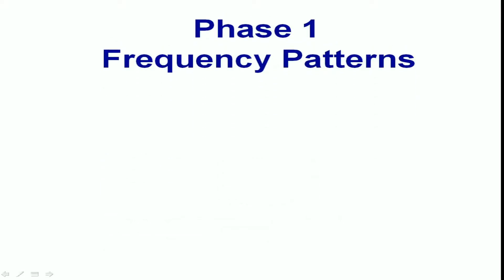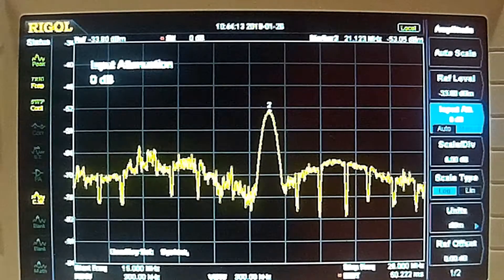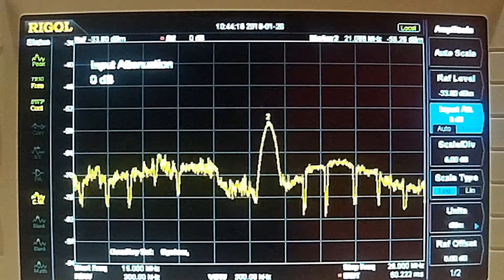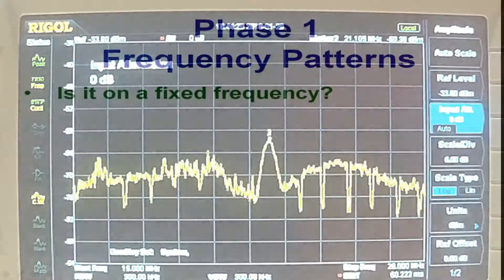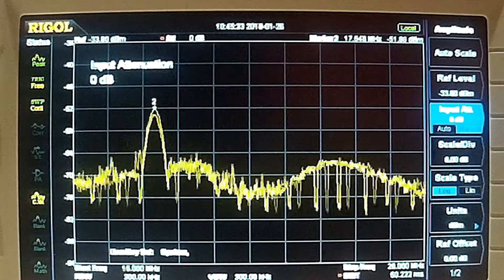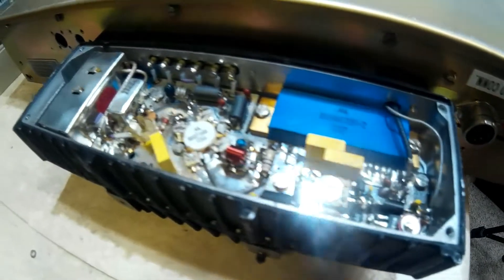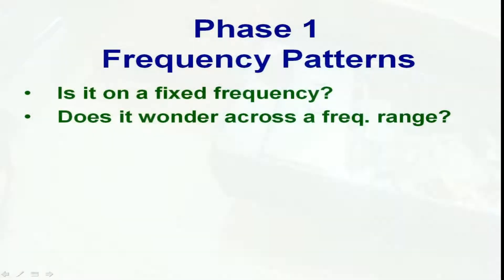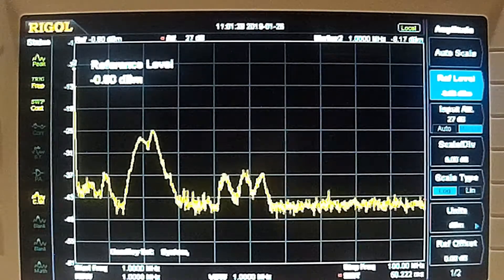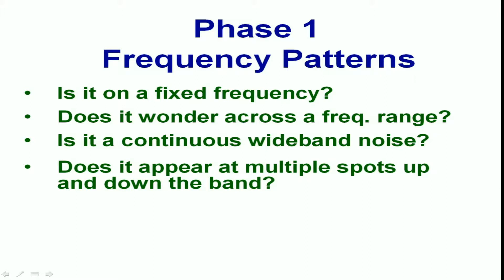Next we look for frequency patterns. Is it a fixed frequency? Use a general coverage receiver and try to see if the interference only appears in one place. Very stable interference is a clue that there are probably commercial transmitters involved. Does it slowly wander across a range of frequencies? This can be a sign of parasitic oscillation in a transmitter's output stage as it warms up. Is it a continuous wideband noise? This is a classic sign of switch-mode power supply noise from LED lighting and home appliances. Does it appear on multiple spots up and down the band? Some cable TV services produce this effect.